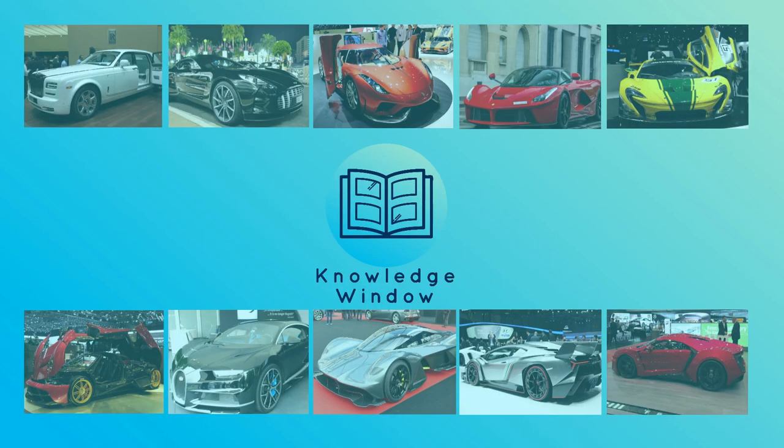Wouldn't it be amazing to actually own any of these supercars? But maybe you do! And even if you don't, but have seen any of these up front, do let us know what the experience was like in the comments section below! Make me jealous! And do remember to subscribe to our channel to get the latest updates on all of our videos!